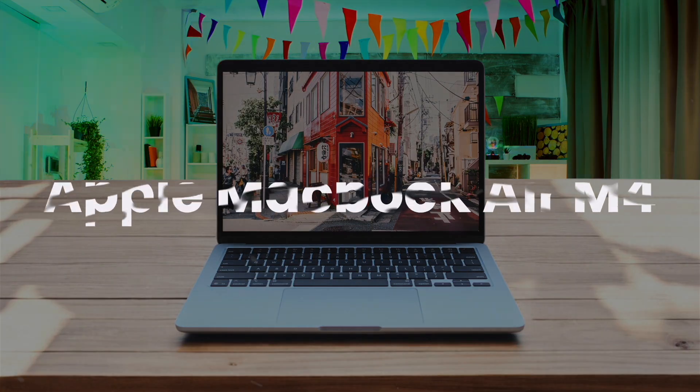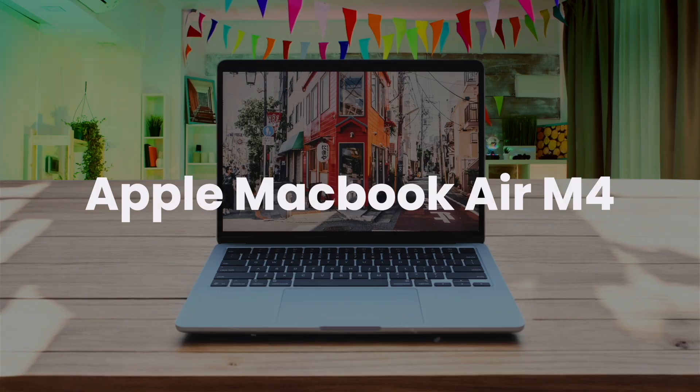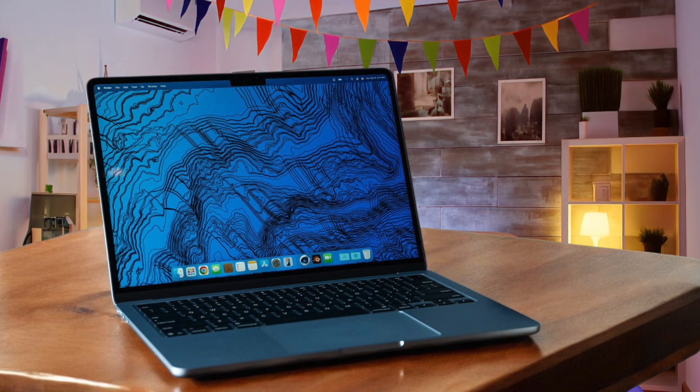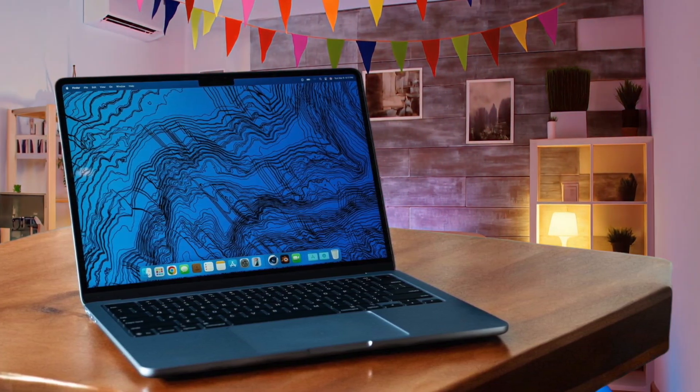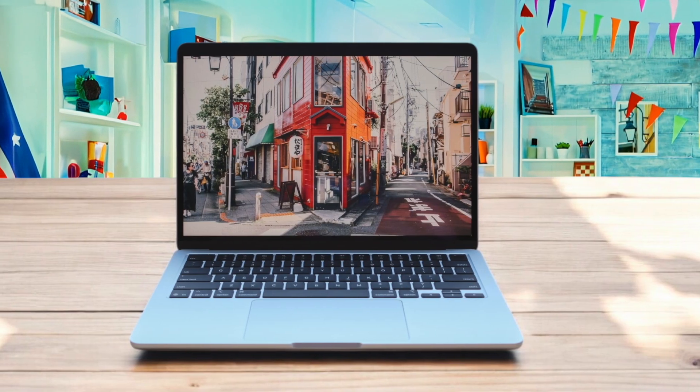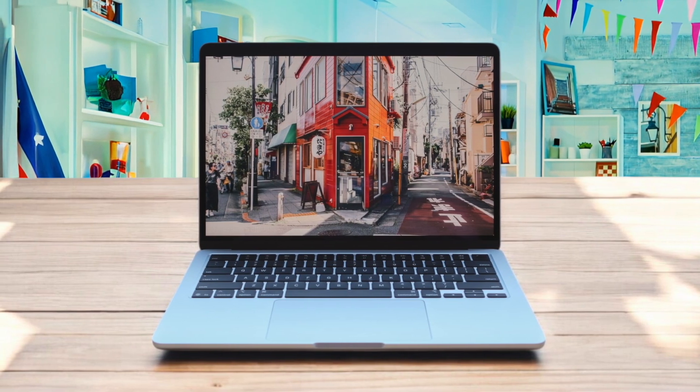The Apple MacBook Air M4 completely redefines what you can get for around $1,000 — and honestly, it's a little baffling. When I first started editing a 4K project on the M4 Air, I kept waiting for the fans to kick in, but they never did, because there aren't any. The performance from the M4 chip is seriously impressive for a thin and light machine. It handles most video editing tasks without breaking a sweat, and the battery life feels like it lasts forever, easily lasting through a full day of use.